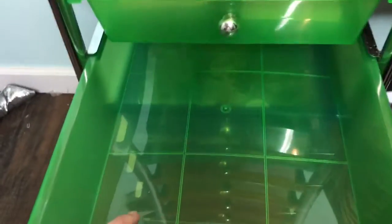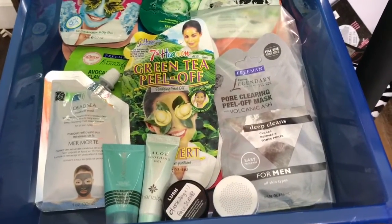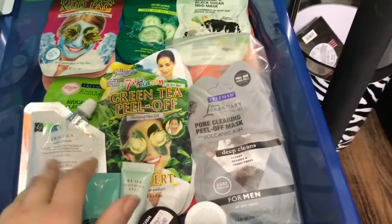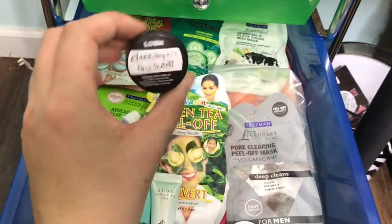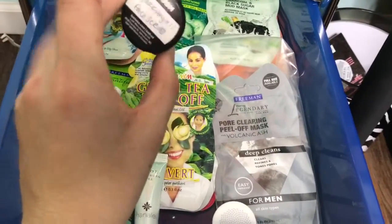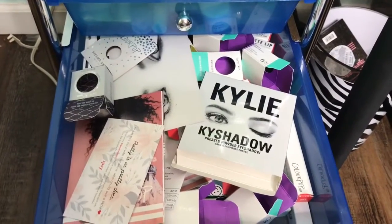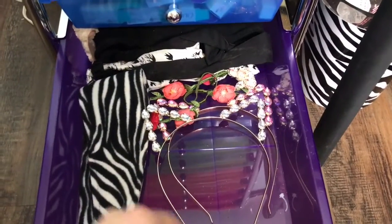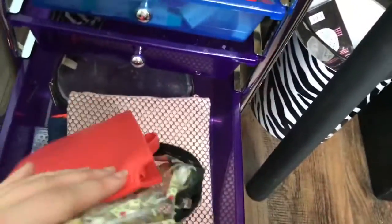One drawer is currently empty — I'm not sure what I'll put in there yet. Another drawer has my face masks; I absolutely love face masks. I got a lot from Walmart and Walgreens, some came from Ipsy, and one came from the Lush store when I visited New Orleans. Then there's a drawer for boxes, one for headbands I wear when doing my makeup, and the bottom drawer keeps all my Ipsy bags.